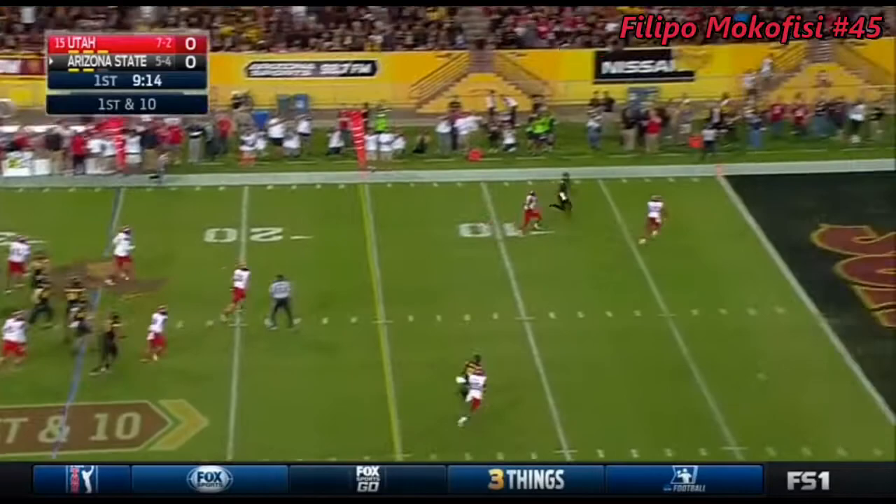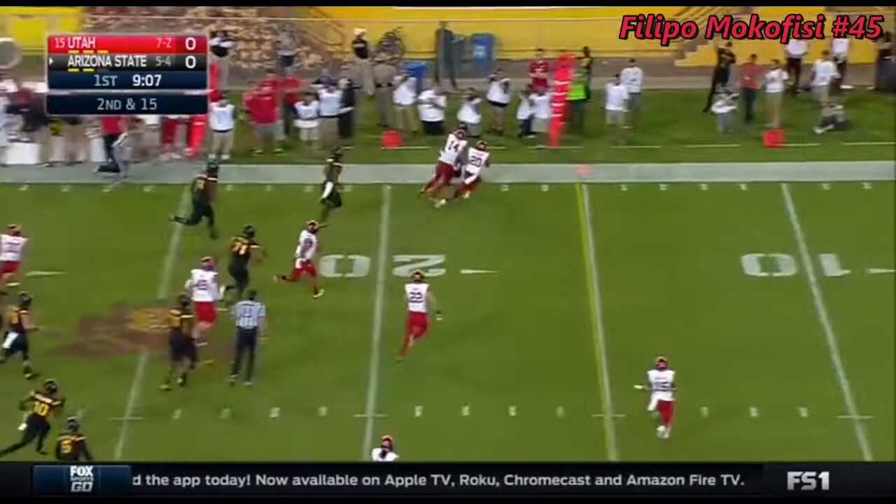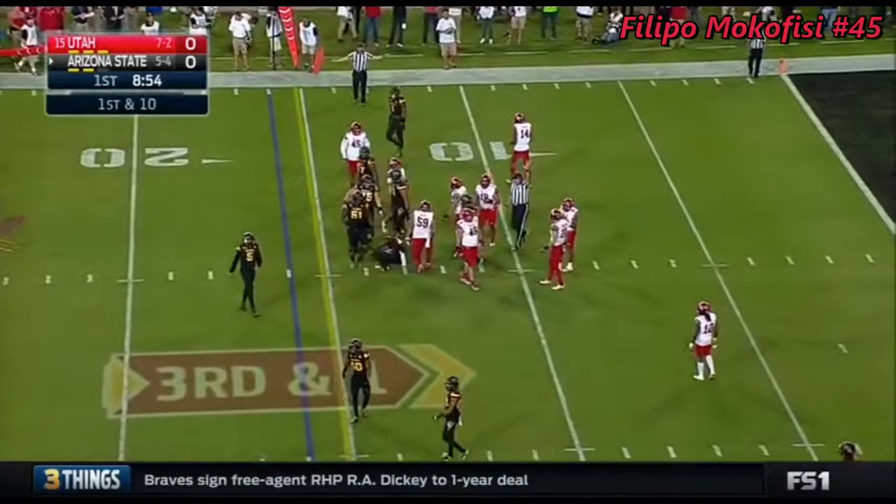They go up to the one-on-one again towards the end zone and it's incomplete. One-on-one coverage on the outside. Trying to run it against that loaded box and Balazs gets some room, close to a first down, pushed out by Bryant. It's probably tough to stop running the football with Balazs. And he barrels his way for a first down — Kalen Balazs who tied it in.